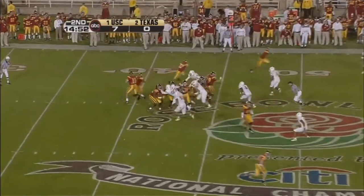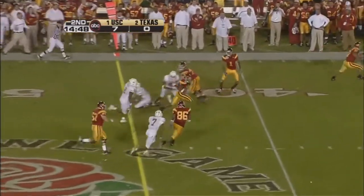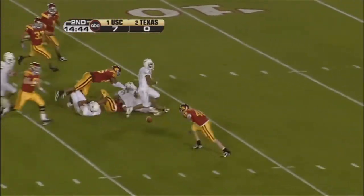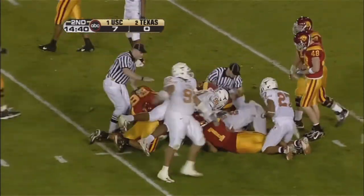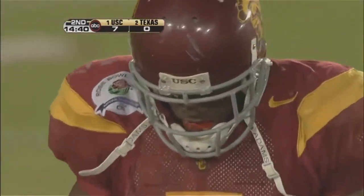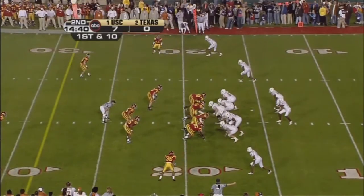He's a very fast runner. Sometimes he goes deep. They drop it off. Got a little screen action set up for Bush. Oh, look out. Ball fumbled. Texas has got it. He was trying to lateral the ball. And the old turnover has shown up tonight already.